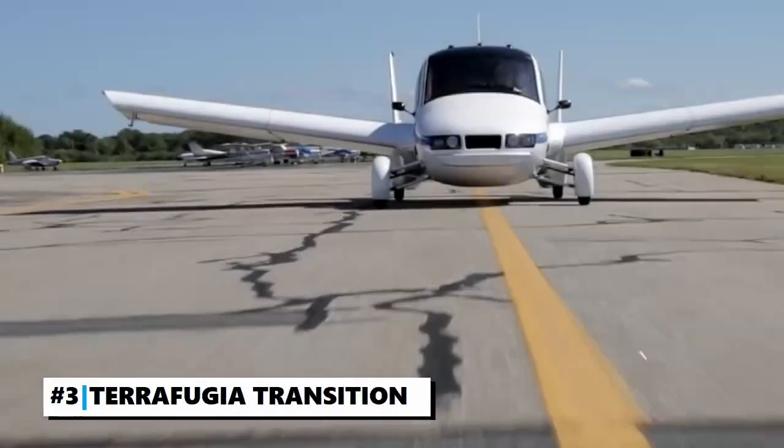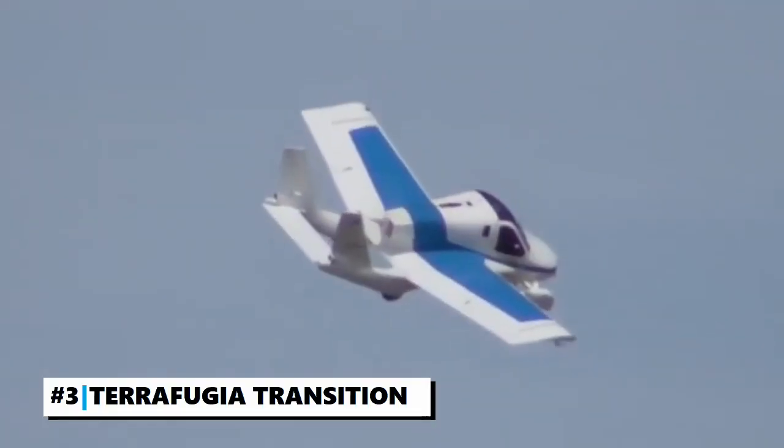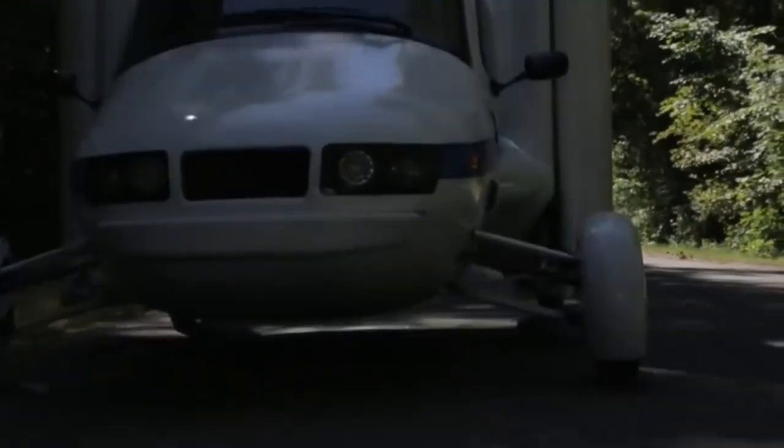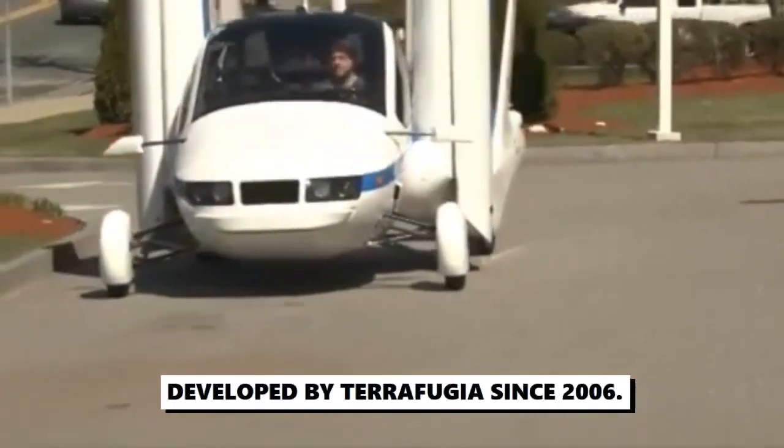Number 3: The Terrafugia Transition. With just a push of a button, you can convert this car into a flying car. The Terrafugia Transition is a light sport, roadable airplane developed by Terrafugia since 2006.